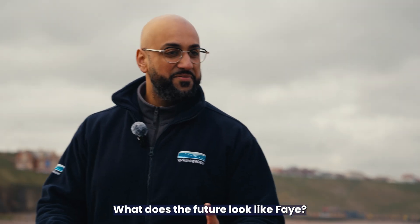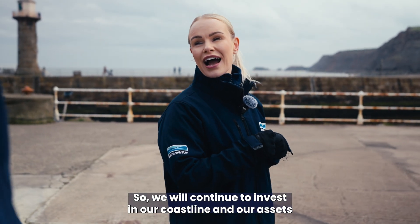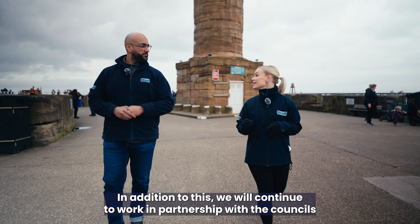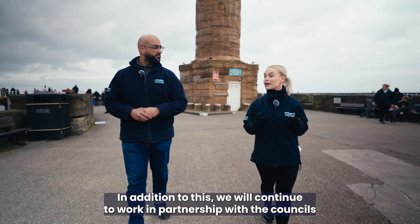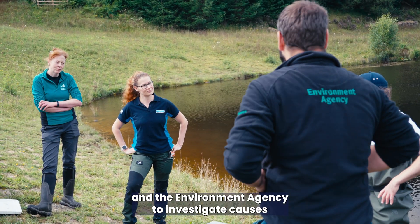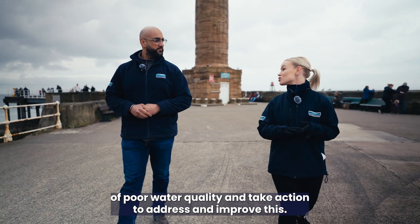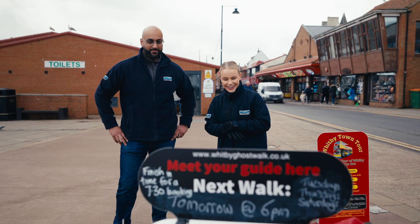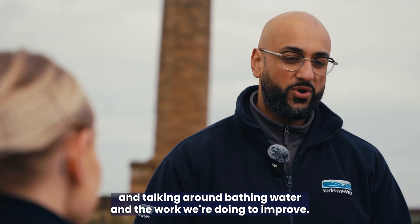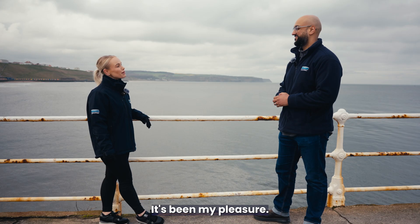What does the future look like, Faye? We will continue to invest in our coastline and our assets through the Storm Overflow Discharge Reduction Plan and more. In addition to this, we will continue to work in partnership with the councils and the Environment Agency to investigate causes of poor water quality and take action to address and improve this. Thanks for your time today and talking around bathing water and the work we're doing to improve. No problem, Jag — it's been my pleasure.